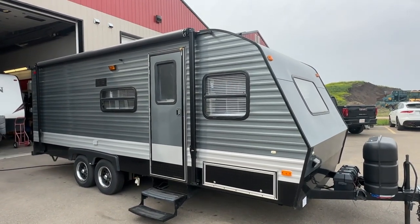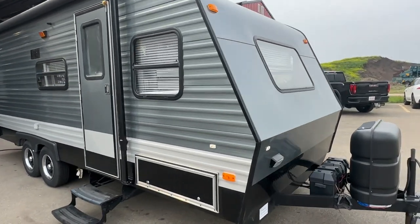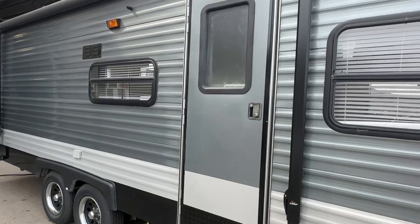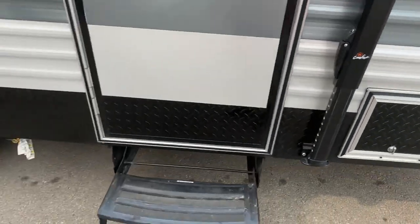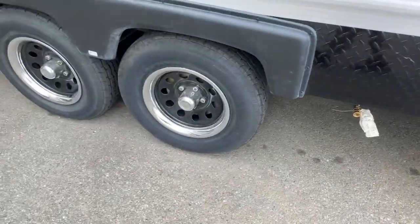This unit has been fully resided with aluminum siding. The gentleman who owns a company that does that redid it completely in a three-tone black, silver and grey. He put a brand new awning on, brand new compartment doors, and there's a brand new gas accessory outlet.